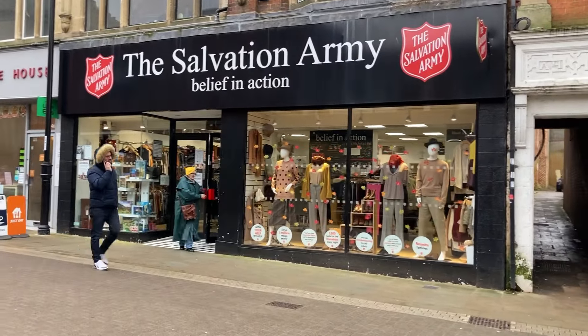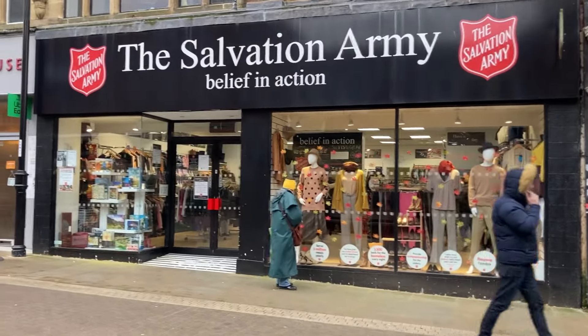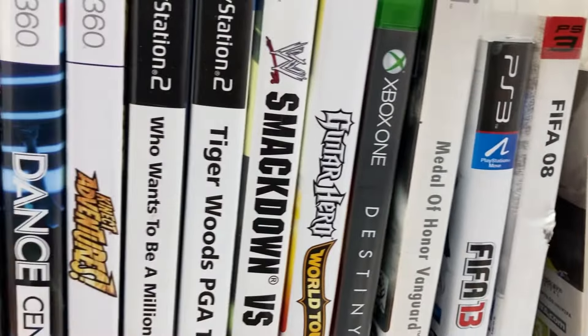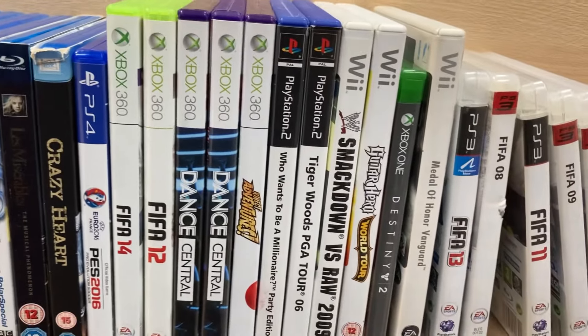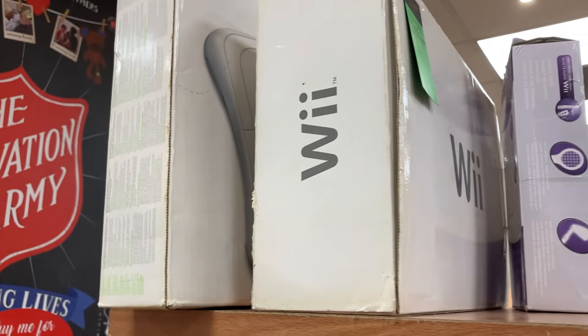We've got another Salvation Army in the town centre. We're going to go and have a look, see if this one's got any more games that are worth getting. Got a few in here — nothing worth getting, I don't think. Yeah, I'll see some games. Not a bad price.